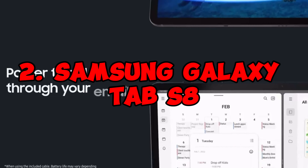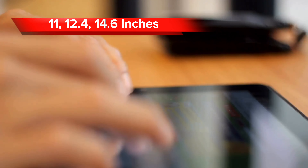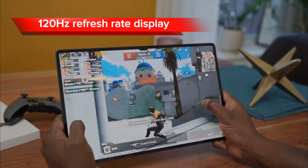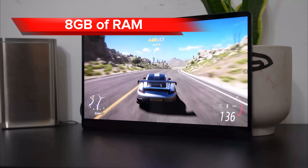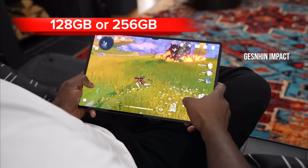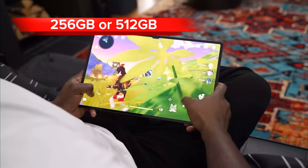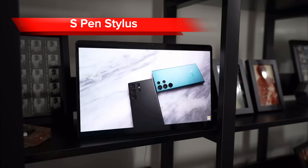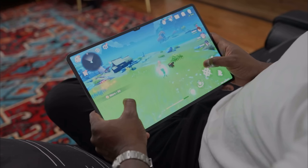At number two, we have the Samsung Galaxy Tab S8. This high-end Android tablet comes in three sizes: 11-inches, 12.4-inches, and 14.6-inches. All three sizes have a 120Hz refresh rate display, a powerful Snapdragon 8 Gen 1 chip, and 8GB of RAM. The 11-inch and 12.4-inch models have 128GB or 256GB of storage, while the 14.6-inch model has 256GB or 512GB of storage. The Galaxy Tab S8 comes with an S-Pen stylus, which is stored magnetically in the side of the tablet. The S-Pen has been improved for the Tab S8, with lower latency and more pressure sensitivity.